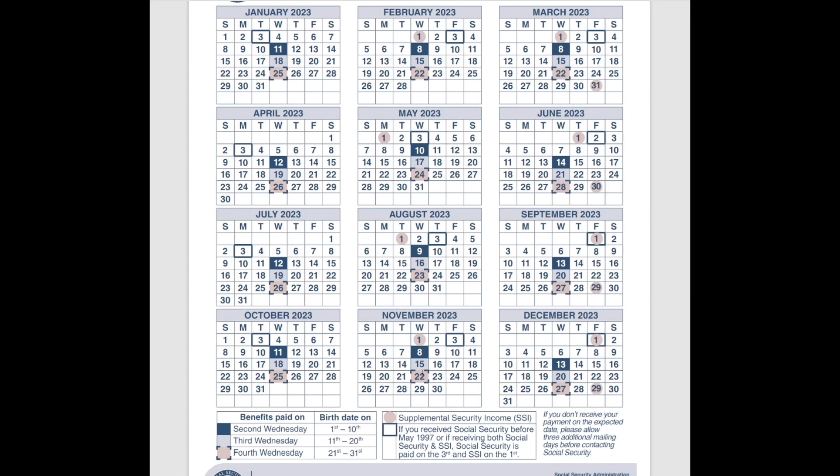For anybody who has recently filed or has upcoming filing to claim Social Security benefits: after May of 1997, when you get paid depends on when your birthday falls in the month. If you're born between the 1st and the 10th, you get paid on the second Wednesday of the month. If you're born between the 11th and the 20th, you get paid on the third Wednesday. And if you're born between the 21st and the 31st, you get paid on the fourth Wednesday of the month.